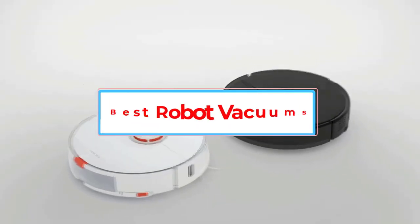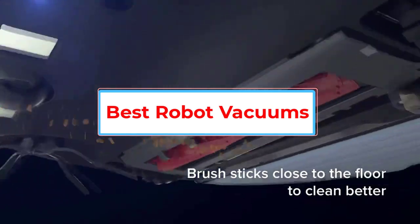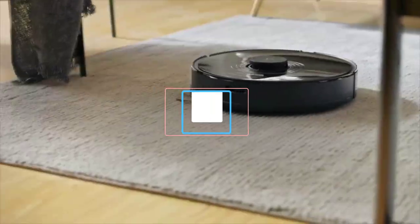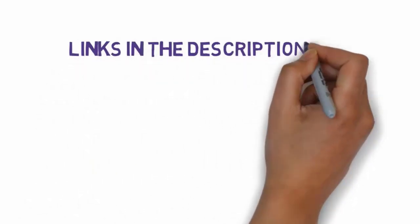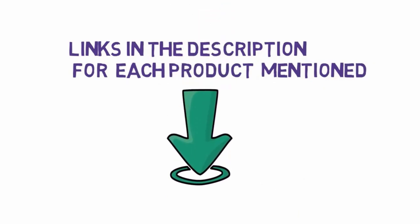Are you looking for the best robot vacuums? In this video, we will look at some of the 5 best robot vacuum cleaners on the market. Before we get started, we have included links in the description, so make sure you check those out to see which one is in your budget range.